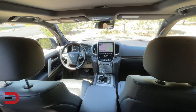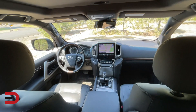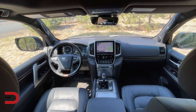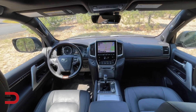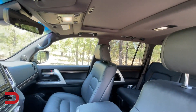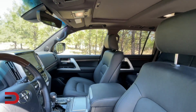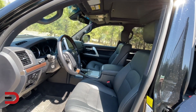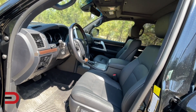All the premium and functional interior appointments from the 2020 Heritage Edition and standard model carry over for 2021. The long roster includes ventilated front seats, heated steering wheel with power tilt and telescoping with memory, power moonroof, 4-zone automatic climate control with 28 cabin air vents, and smart key keyless entry with push-button start.